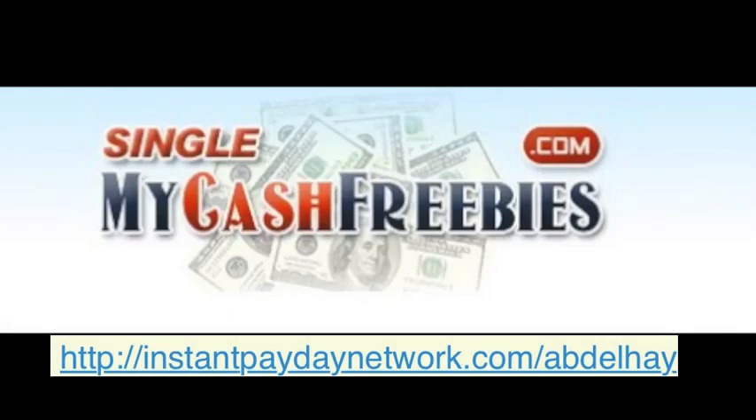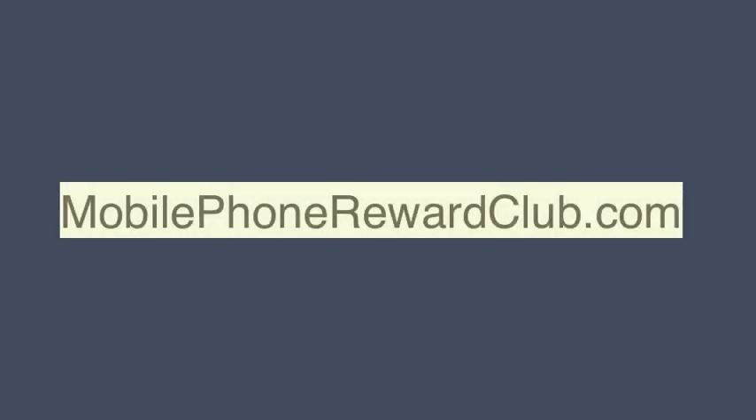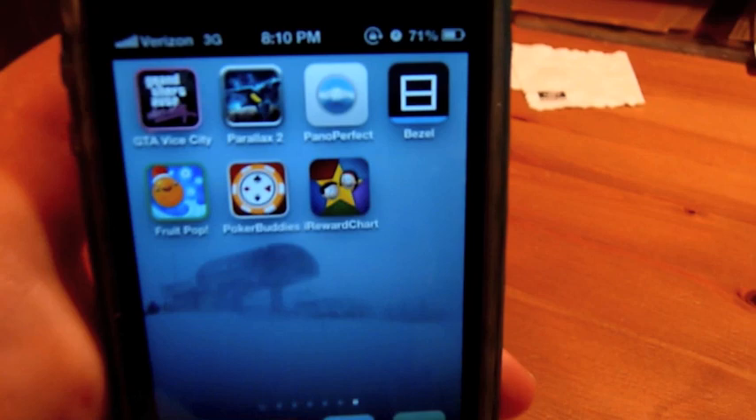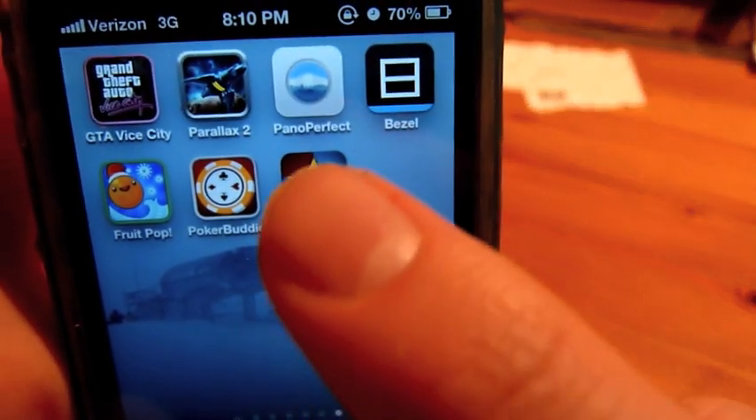Sponsored by InstantPayDayNetwork.com and MobilePhoneRewardClub.com. Hello YouTube, I'll be reviewing an application called iRewardChart.